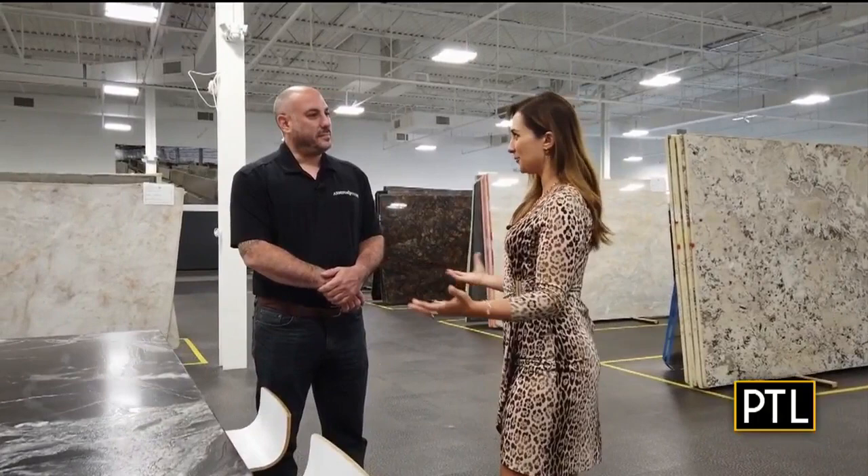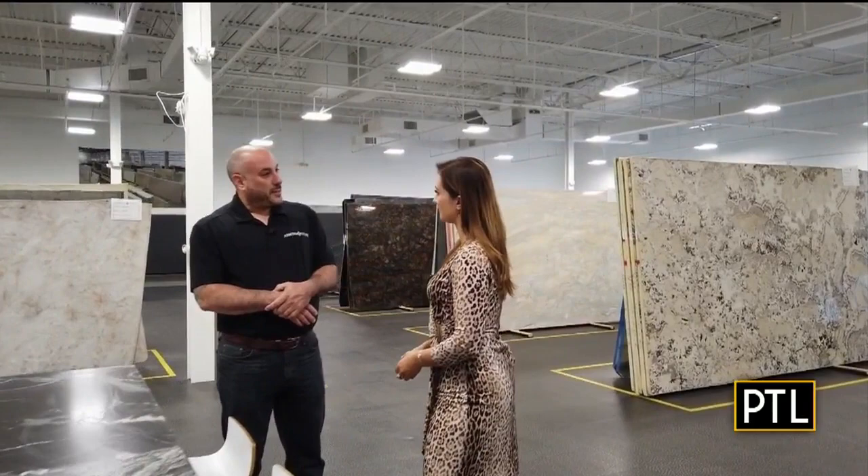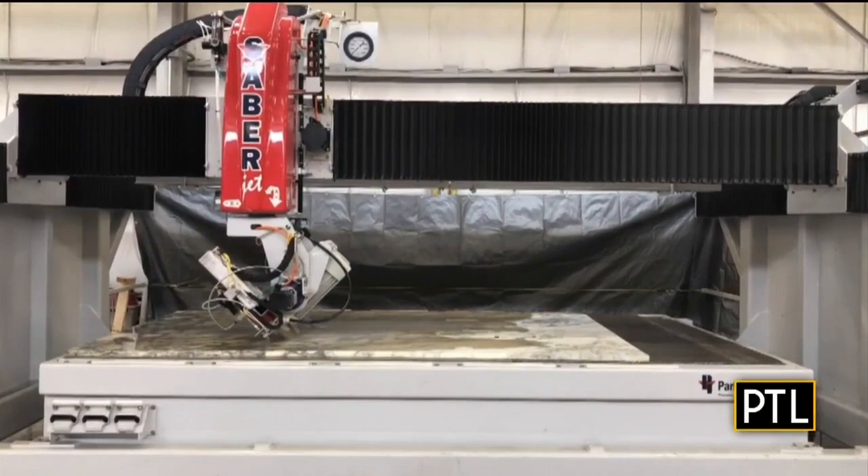Senior project manager at Armina Stone, Greg Guy, explains the process. The first step after a stone has been selected is we schedule the template. We come out, we laser measure, and we can contour your walls — so if you've got wavy walls like these old Pittsburgh houses do, we can contour the stone to it. From there, our programming department lays out the seams, making best use of the slab. We can offer the customer a 2D rendering so they can see specific areas of the stone and the seam placement before we do it. From there it goes to cutting — everything's done with CNC robotic machines — and then on to our installers who finish the installation in-house.